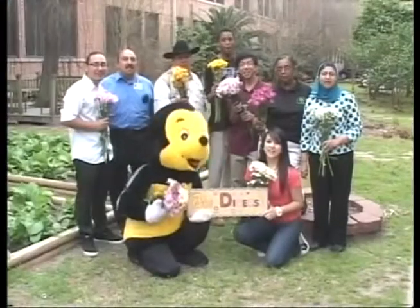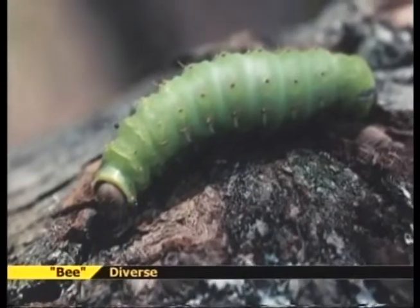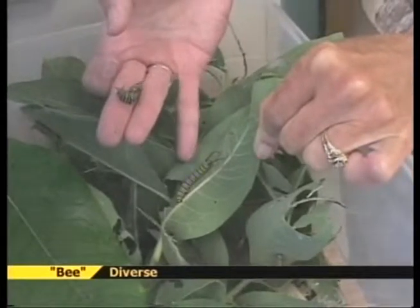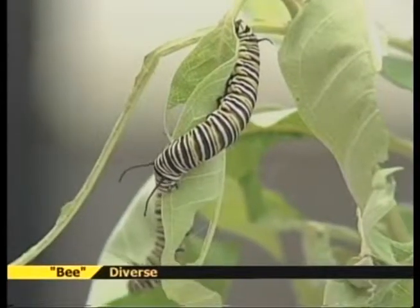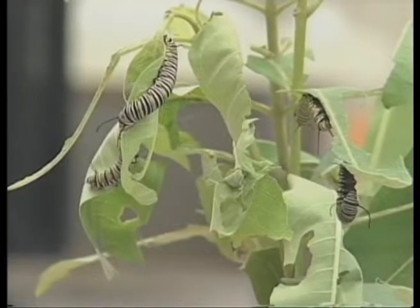Be diverse! Plant a diversity of flowering species with abundant pollen and nectar, as well as specific plants for feeding butterfly and moth caterpillars. For example, milkweed is the host plant for monarch butterflies. Monarchs can only lay their eggs on milkweed, and it's the only plant that the caterpillars can eat. Remember that it's very important to plant milkweed or other nectar-producing plants that are native to your area.